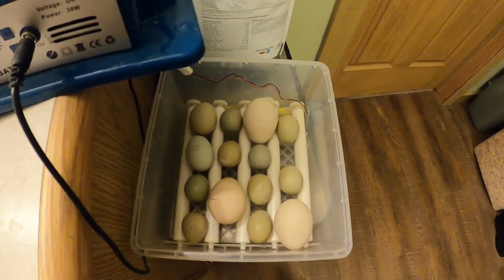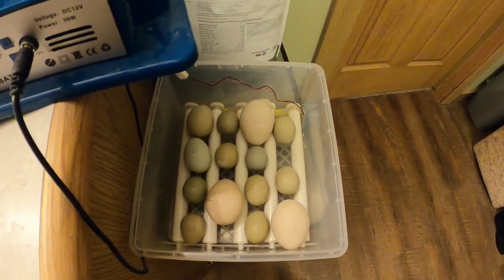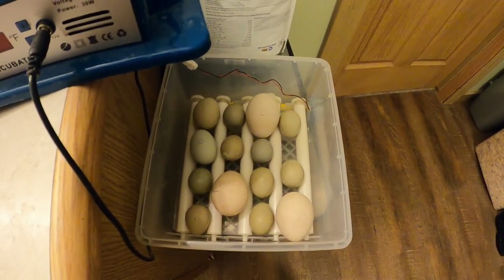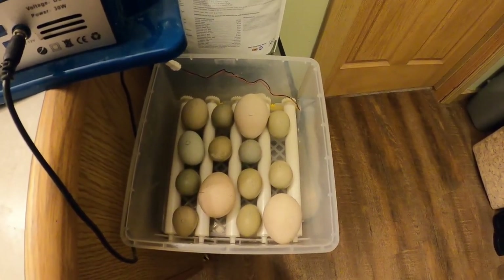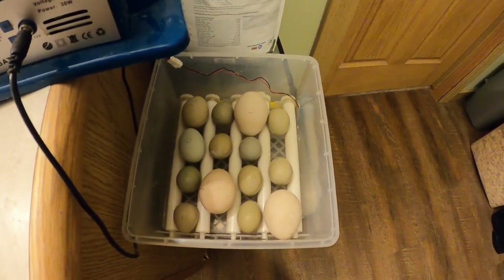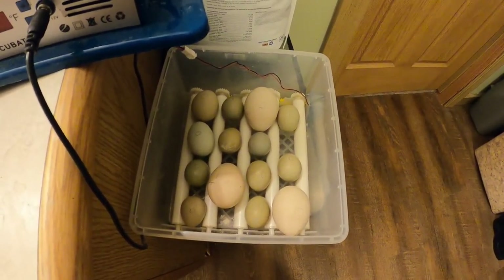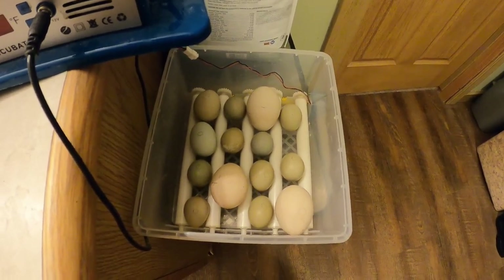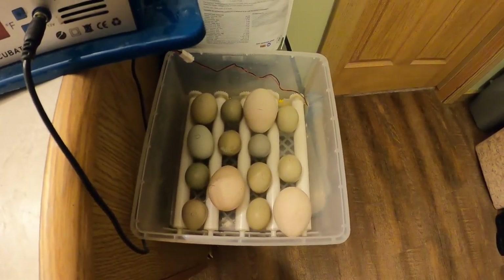I'll send a link to not only the eBay listing where I bought these eggs, but also a link to this incubator that I'm using. If I get a good hatch rate out of these — and I'll be making a few more videos — then you might consider this incubator and this company. If the hatch rate is bad, well, then you might consider a different company or a different kind of incubator.